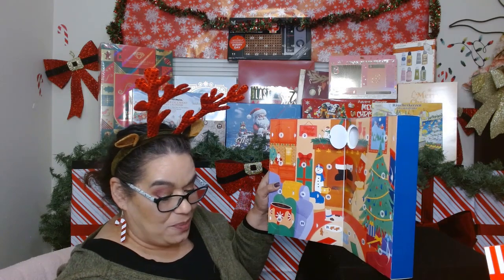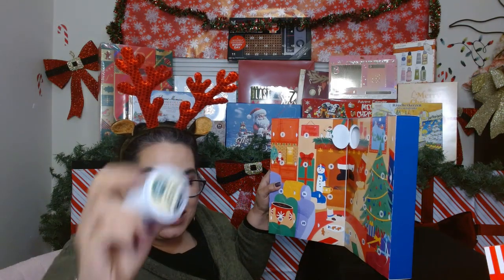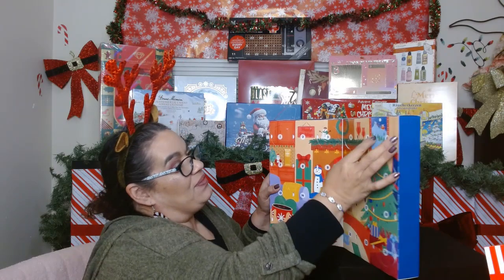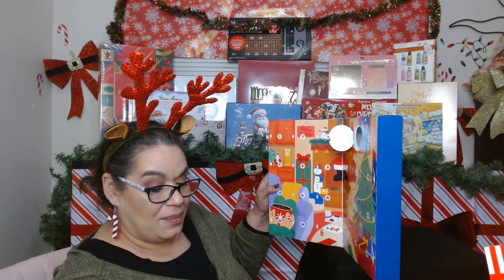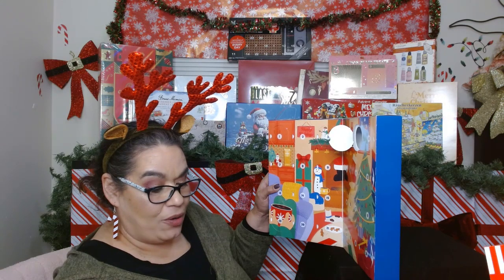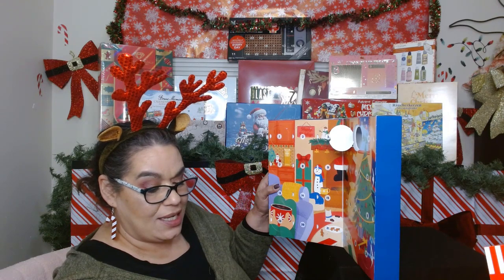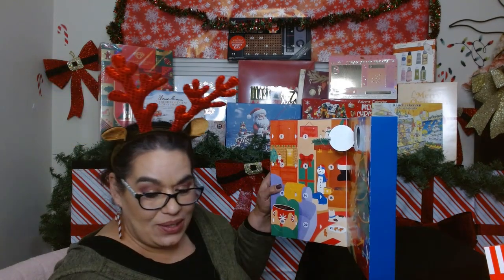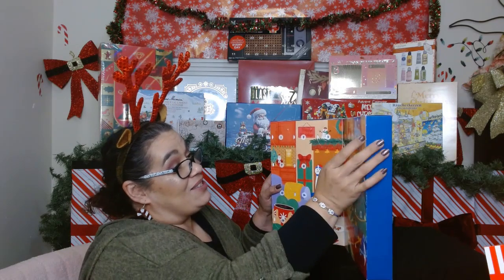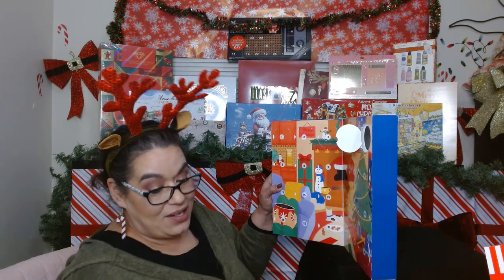Day four is by Green Mountain — this is a Cinnamon Sugar Cookie, that must taste pretty good. Day five we got a Caribou Reindeer Blend — this is a cherry, decadent dark roast coffee. That is so cute, they all sound so good!